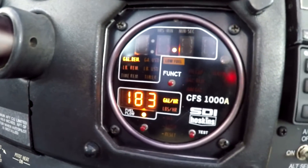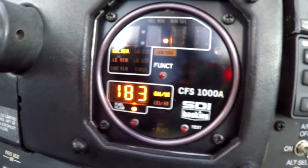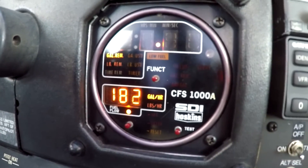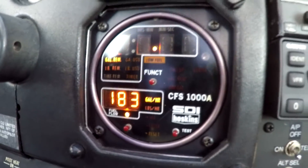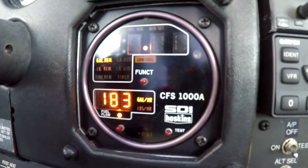After leaning it out to 100 degrees rich of peak, cylinder 5 is running at 397, and we're still getting the same airspeed at maybe 15 to 16 gallons per hour.